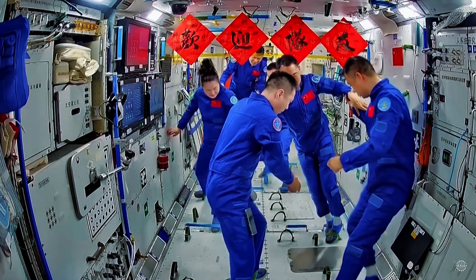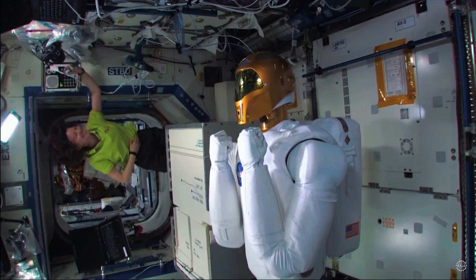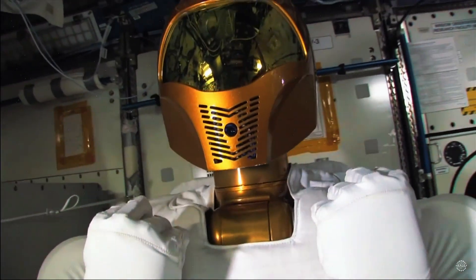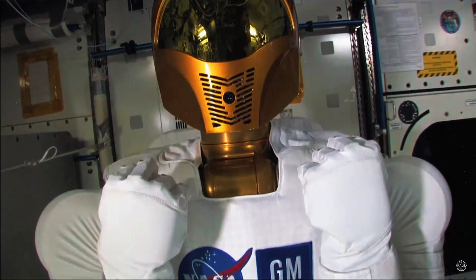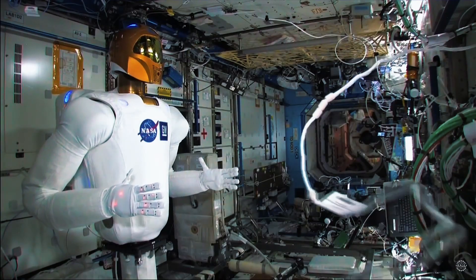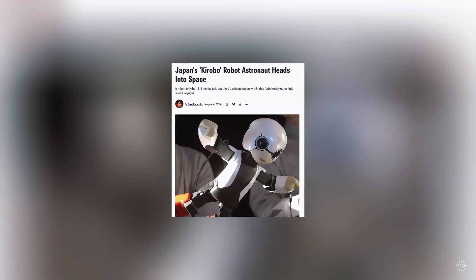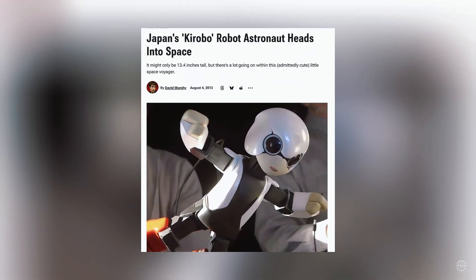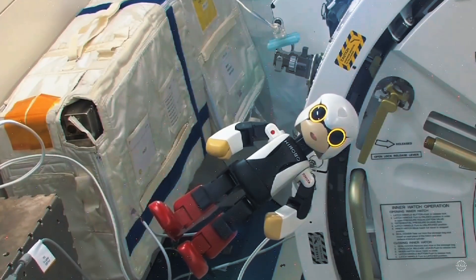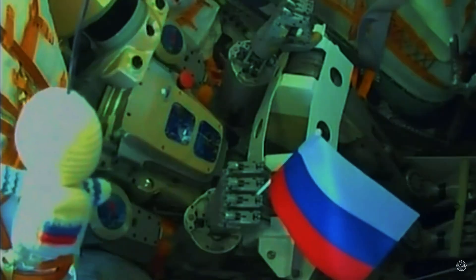Developed by the Harbin Institute of Technology, the robot is China's answer to NASA's Robonaut. The second-generation version of Robonaut became the first humanoid robot to go to space in 2011, tested aboard the International Space Station and assisting with tasks while mounted to a fixed base. Japan's pint-sized humanoid Korobo followed in 2013, becoming the first robot to talk with an astronaut in space.